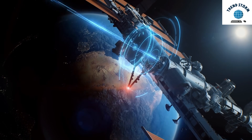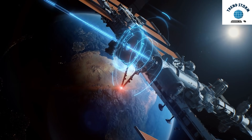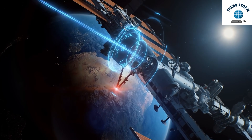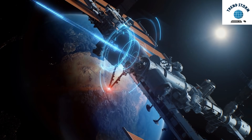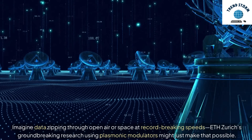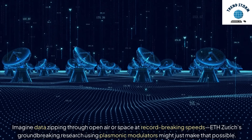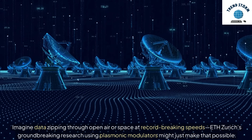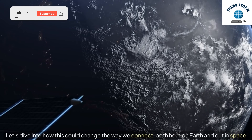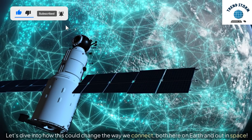Hey everyone, today we're venturing into the future of high-speed data transmission and how it's set to revolutionize space missions and potentially even global internet access. Imagine data zipping through open air or space at record-breaking speeds — Ed Zurek's groundbreaking research using plasmonic modulators might just make that possible. Let's dive into how this could change the way we connect, both here on Earth and out in space.